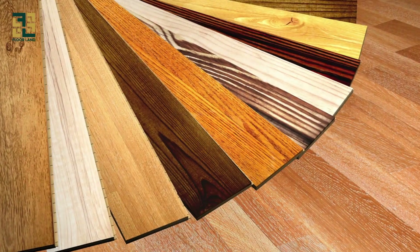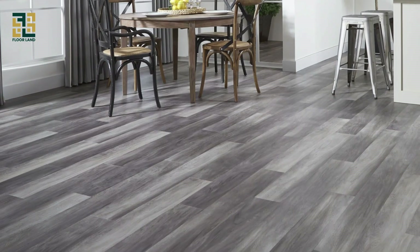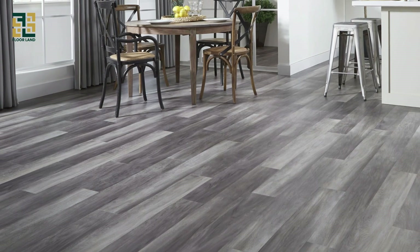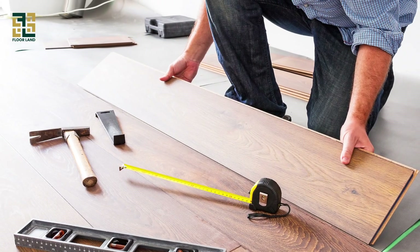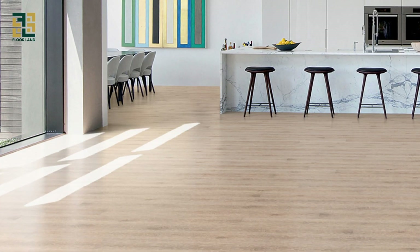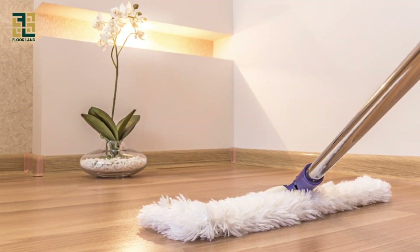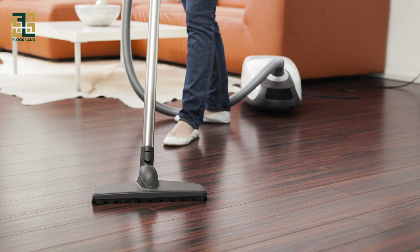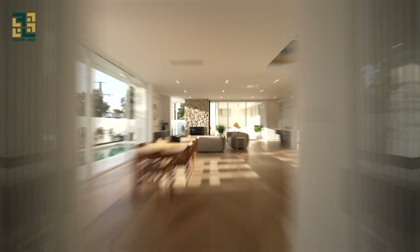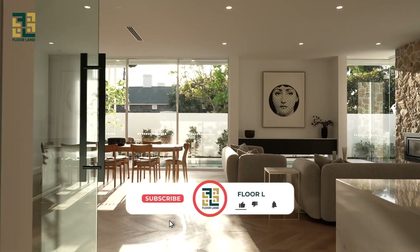Now that we've covered the types, features, and aesthetic appeal of PVC flooring, let's discuss the numerous benefits it offers to homeowners. First and foremost, PVC flooring is incredibly easy to maintain. Unlike natural hardwood or stone flooring, which require regular sealing and polishing, PVC flooring can be easily cleaned with a damp mop and mild detergent — making it a low-maintenance option for busy households.